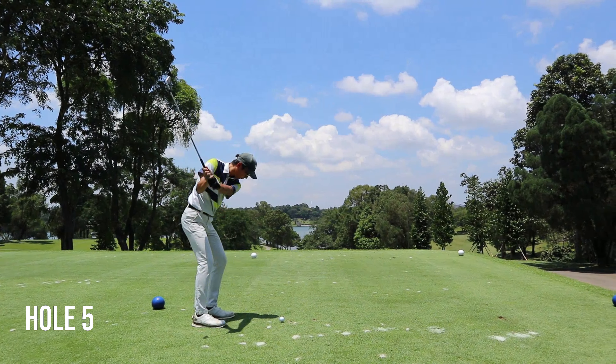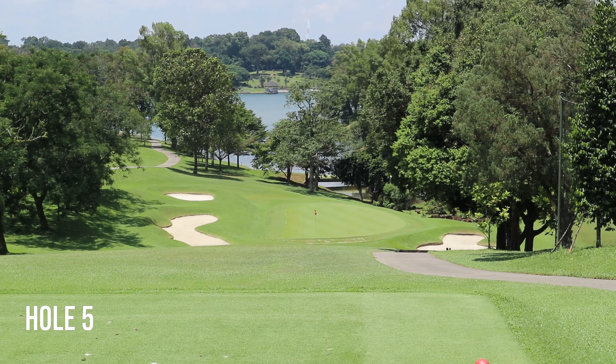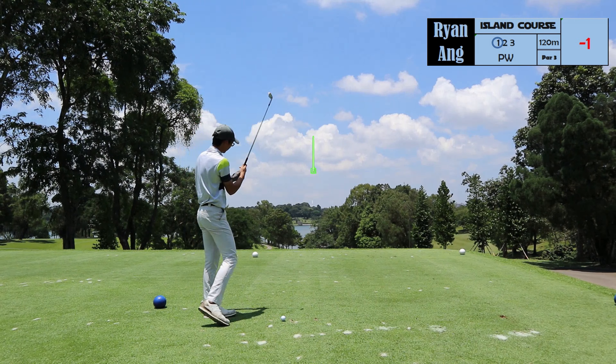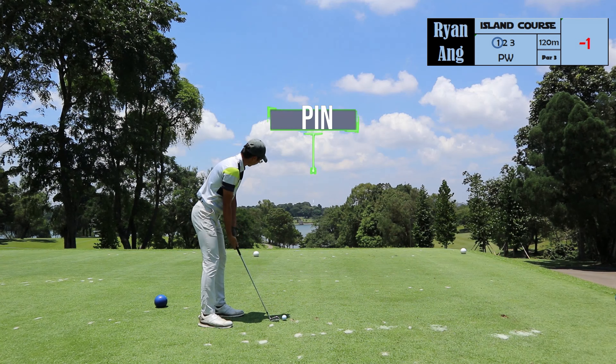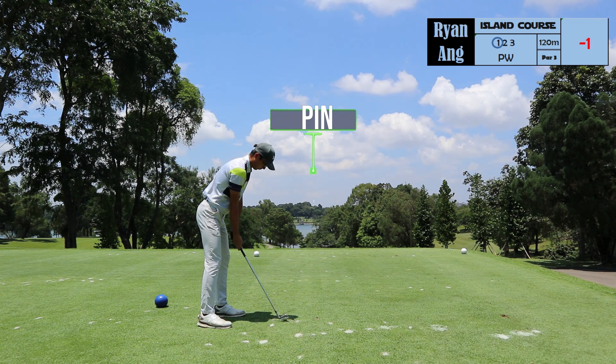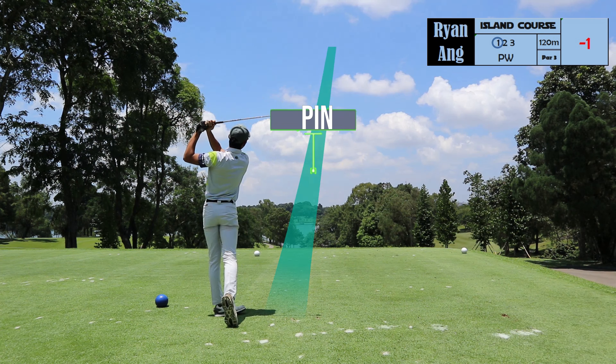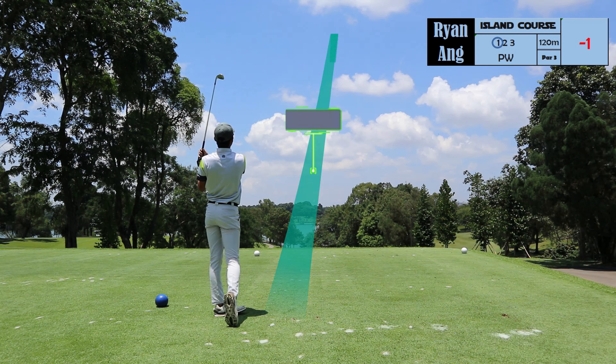Hole 5 is a par 3. This time we're going downhill and the pin is in the front. If you look at Ryan's ball, it's actually sitting up high on the tee, so this means that he's going to hit it really high up and let the ball spin a bit more so that it can land softly onto the green.